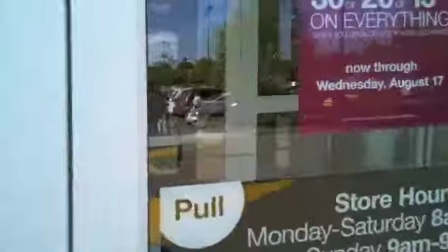Alright guys, this is the video to show you exactly where the dress shirt is I need you guys to buy. So I'm at Kohl's. You guys have no excuse at this point. And I appreciate it. Let's go through the front doors.